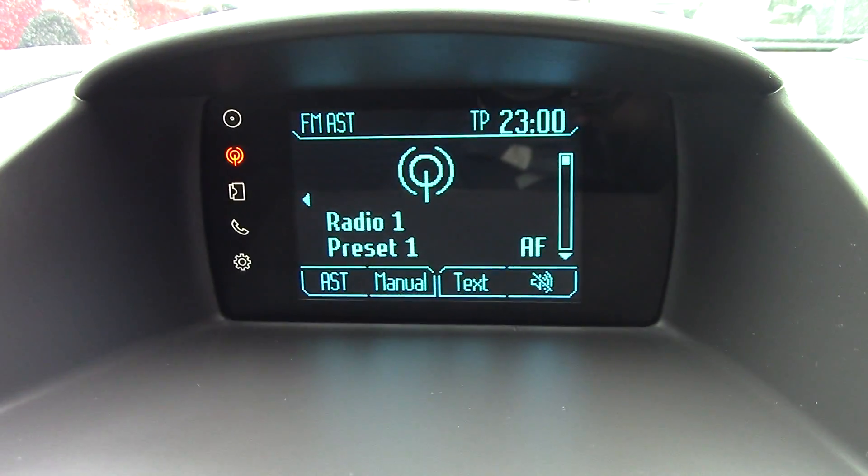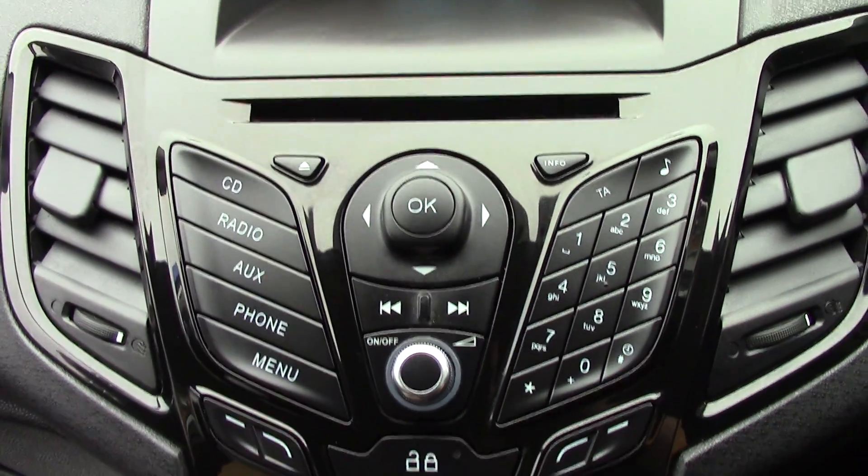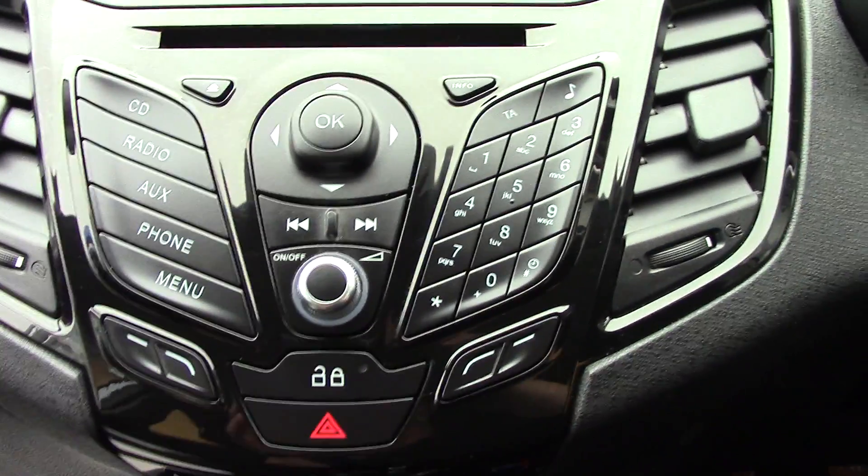In the centre we've got the display for the radio, and down below that we've got the CD and radio unit itself with all its relevant functions and buttons.